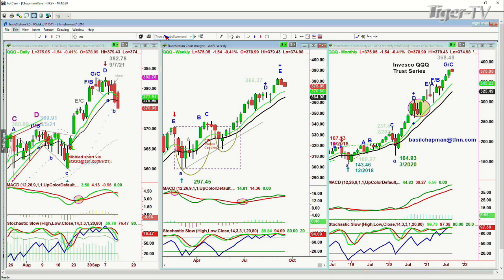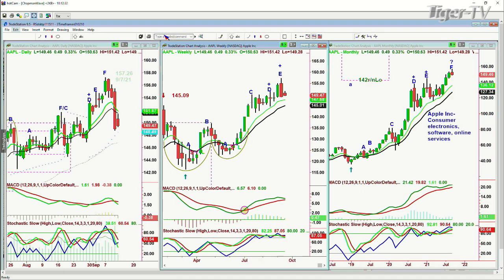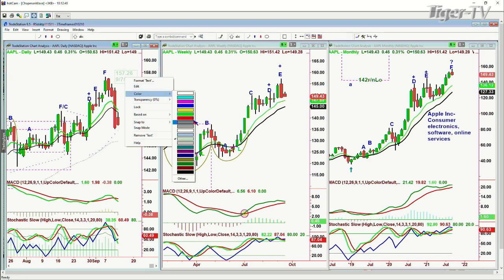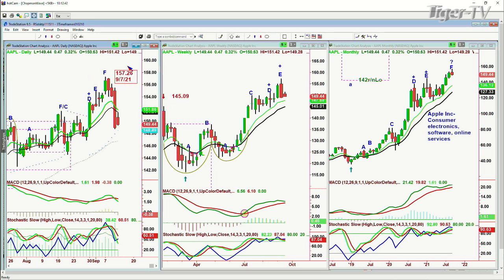Let's look at the FAANG stocks. Apple: peak F at 157.26 on September 7th. It is in a sell mode in the daily. Weekly chart is at peak E — always warning at Ds and Es and Fs on weekly charts. So Apple is in a sell mode — peak F in the daily, E in the weekly, leg F in the monthly. We have no position in Apple, but we have the QQQ short.